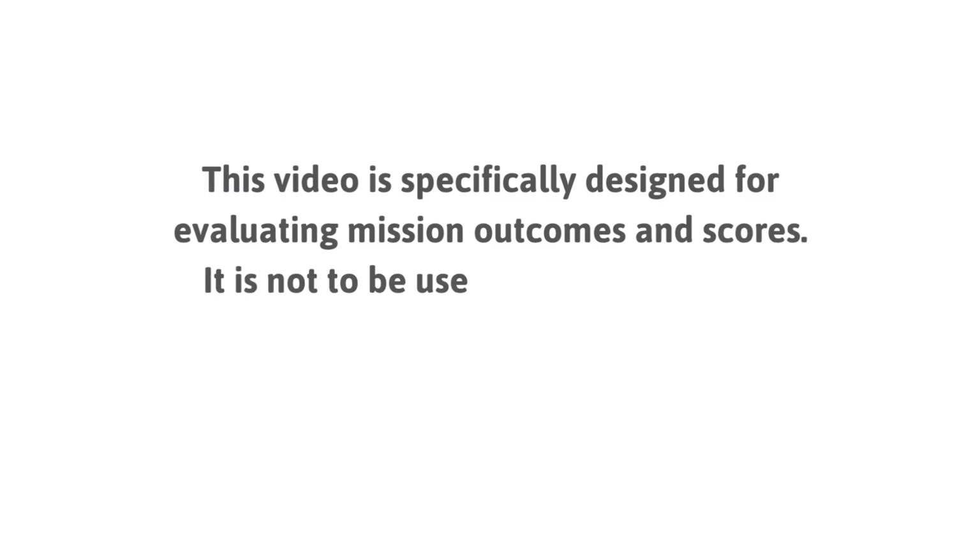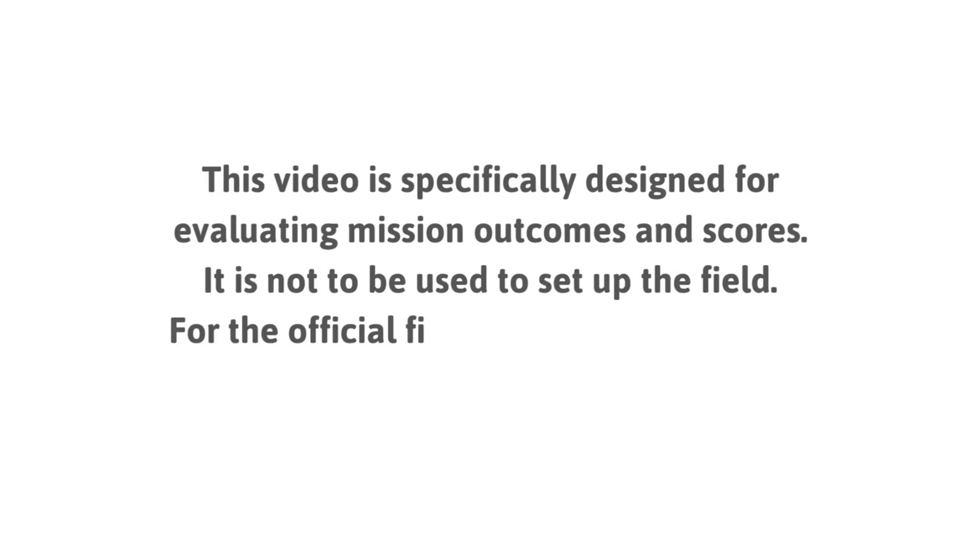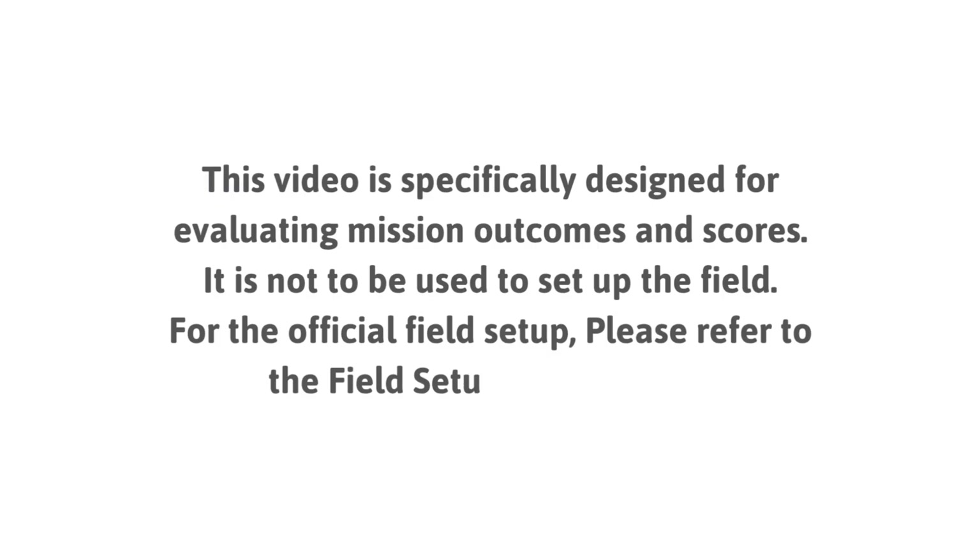This video is specifically designed for evaluating mission outcomes and scores. It is not to be used to set up the field. For the official field setup, please refer to the field setup guide or video.